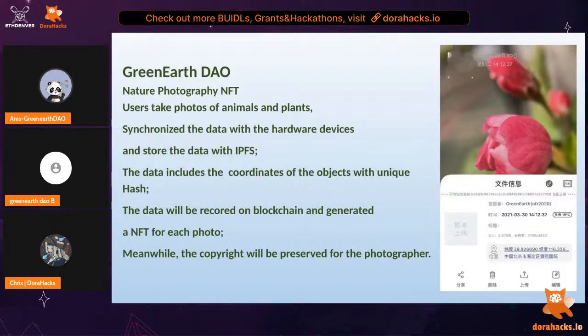Green Earth DAO provides a platform for those who love taking photos of animals and plants around the world. Users can take a photo and upload it on our platform, then we will create an NFT for each photo. The data will be stored in the InterPlanetary File System (IPFS), including the coordinates of the objects with a unique hash. As a platform we will also help to preserve the copyright for the photographers.